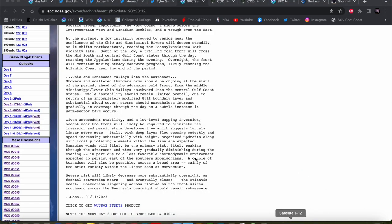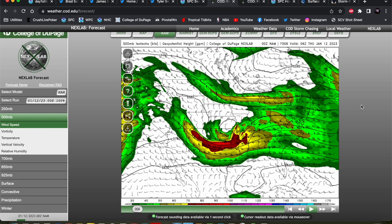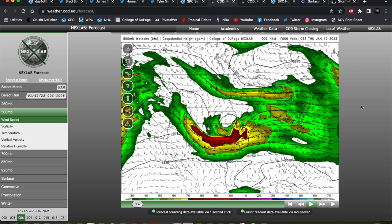Given the antecedent stability and low-level capping inversion, ascent near the front would likely be required to eliminate the inversion and permit storm development, which suggests a largely linear storm mode. That was kind of my concern. Looking back at some of the model data — this is the 0Z NAM from the 12th, the evening of the 11th — I just wasn't buying into a significant tornado threat here for several reasons, most of which the SPC mentioned as well.